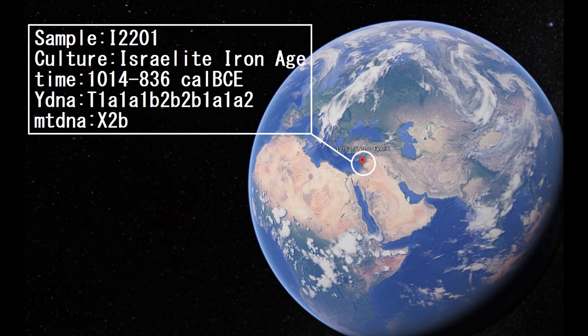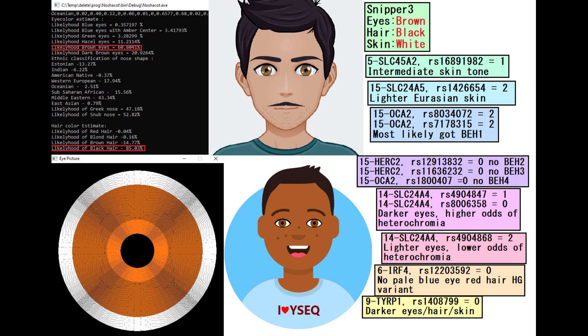Hello guys, in this video we'll be taking a look at the autosomal DNA predicted phenotype traits and GEDmatch results of an Iron Age Israelite from Israel. He's got a very exotic white DNA — I'm not sure where that's most typical for modern people today.